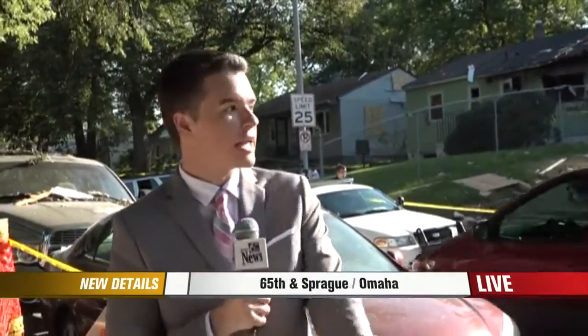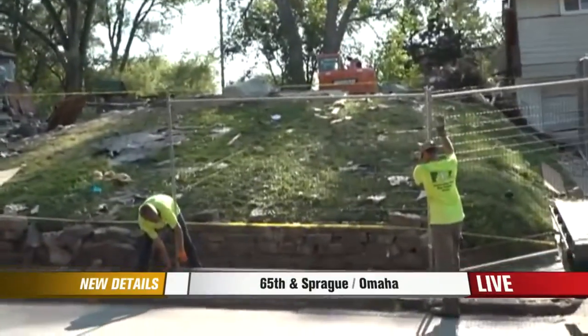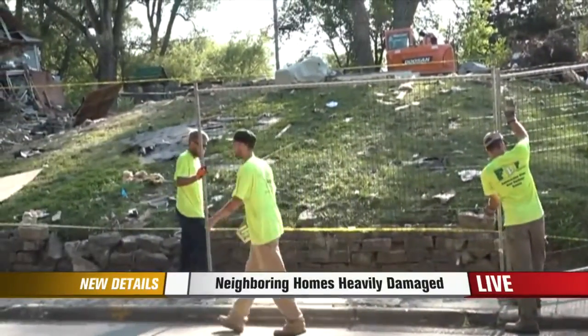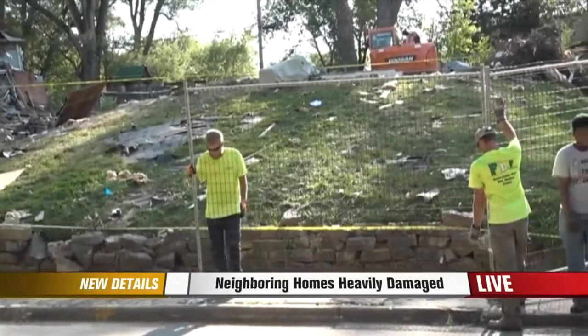John and Mallory, those neighbors say they have been through more than they can even imagine in the past 24 hours or so, and I want you to get a better look at the damage right now. You can see a fence going up right now in this area, and all of the neighbors here are still coming to terms with exactly what happened.